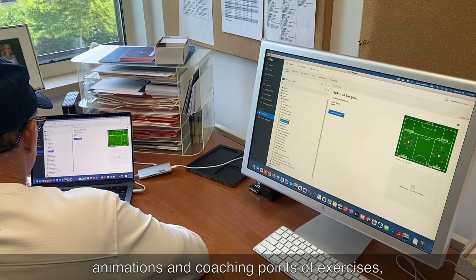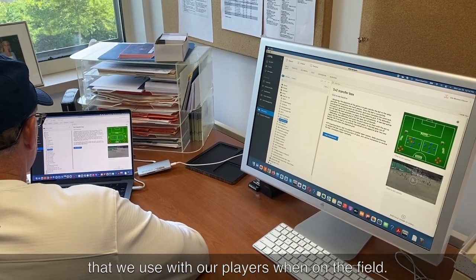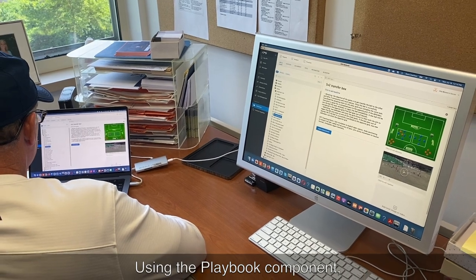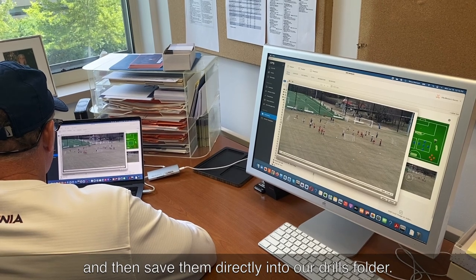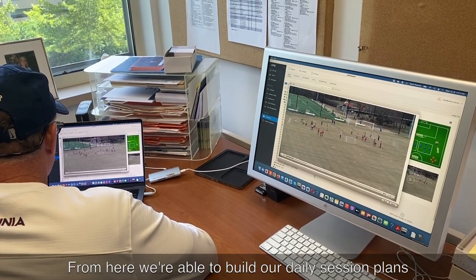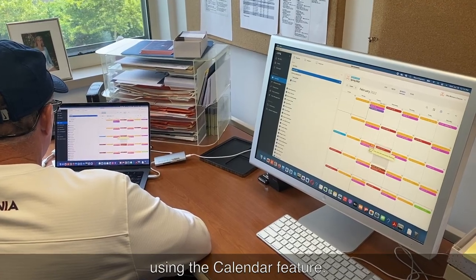This folder, organized by our specific technical, tactical, and physical principles, contains diagrams, animations, and coaching points of exercises we use with our players on the field. Using the playbook component, we can build static and animated images and save them directly into our drills folder. From there, we're able to build our daily session plans using the calendar feature.